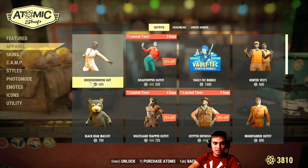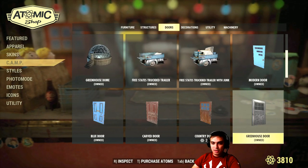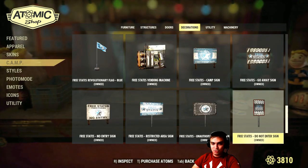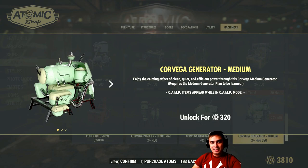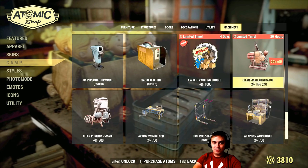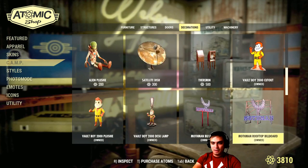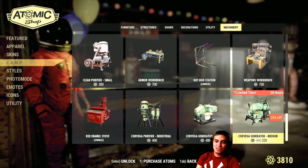The other item is also a camp item and it's also a generator. If we navigate all the way down — oh my god, I have a lot of items — we'll need to grind down. The other item that is leaving is the Code Vega generator. I don't have it and nor do I plan to get it, I just don't feel like it. I'm happy with what I have. The price is 400 atoms without discount, and with the 20% discount it's 320 atoms — so I'm definitely not going for it.